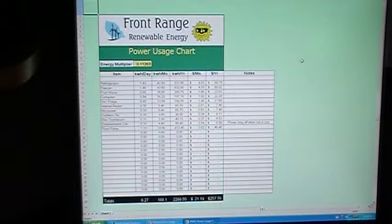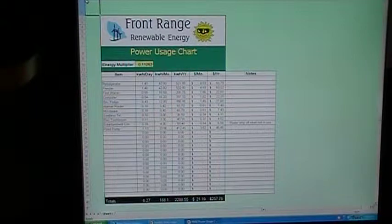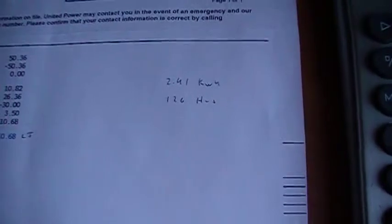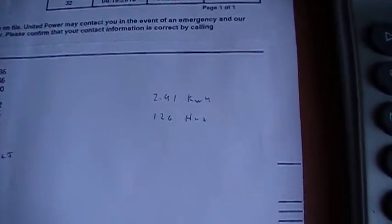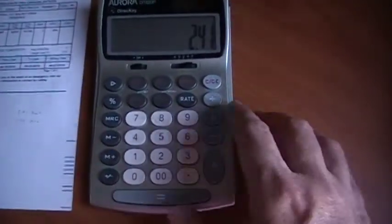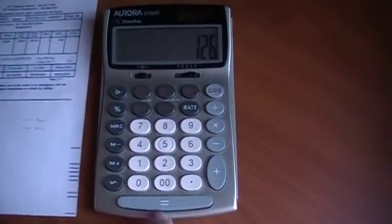We're going to be winding down the video, but I'd like to spend a few minutes showing you some of the charting software. What you're looking at right now is the Power Usage Chart, which is the charting software for the Home Energy Analyzer System. I'm going to show you how this chart actually works using the numbers we took earlier while checking out the computer system via the kilowatt. To calculate our kilowatt hours per day, we take the total kilowatt hours — which in this case was 2.41 kilowatt hours — divided by the total number of hours, which was 126, which came straight off of the kilowatt meter. So let's go to our calculator and type in 2.41 divided by 126 hours, which equals 0.0191.